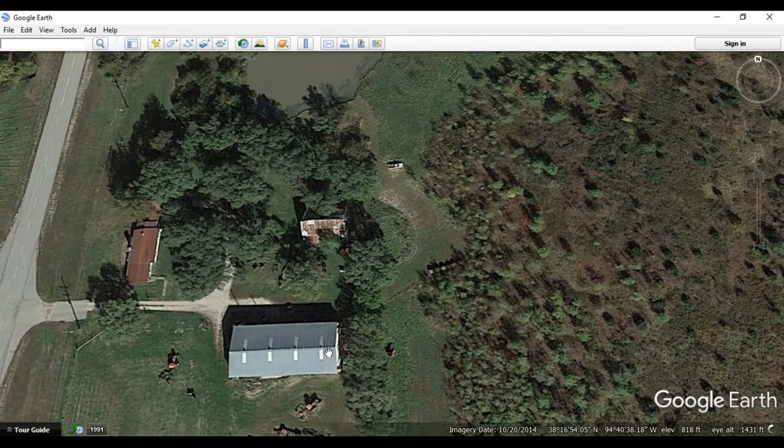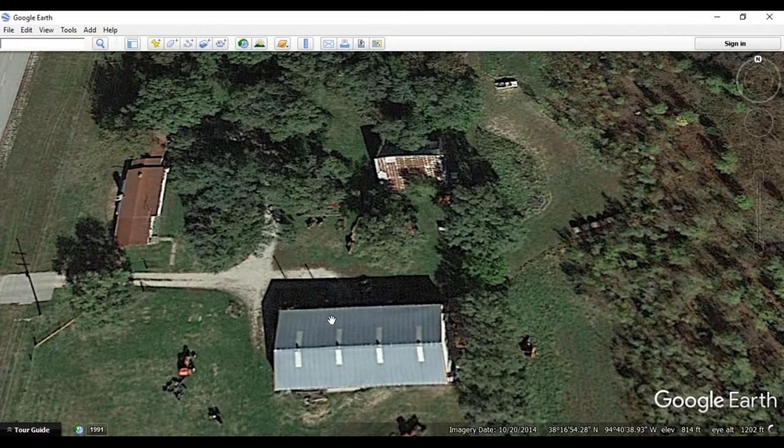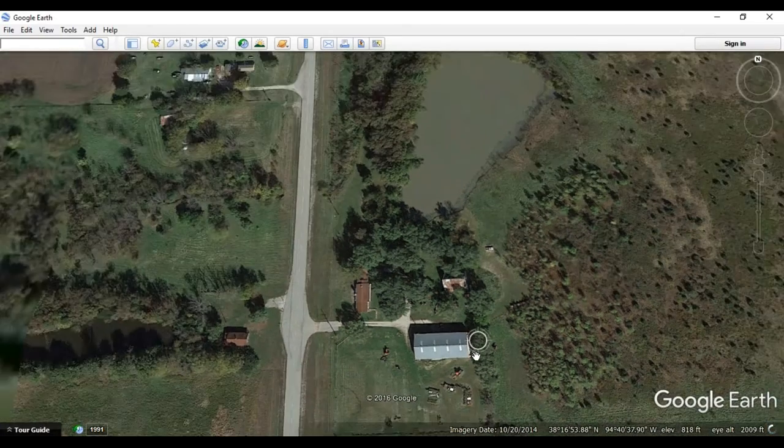Let's zoom in a little bit closer. Google Earth is a great tool. You have a couple of different houses for storage and different things here on this property.